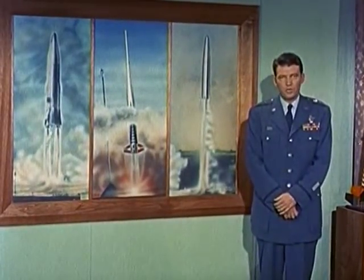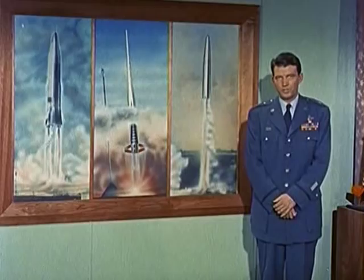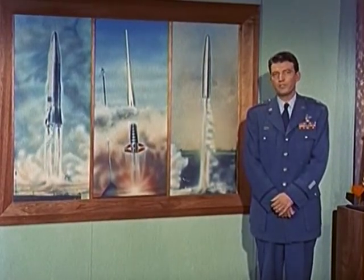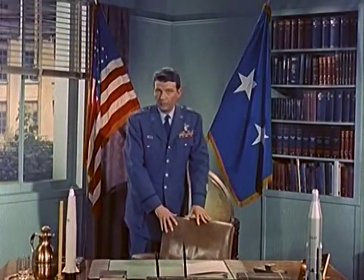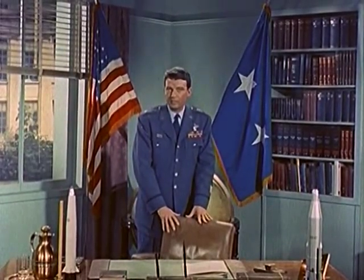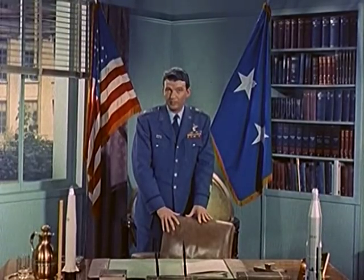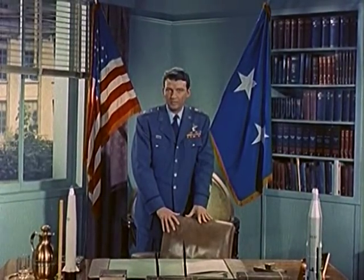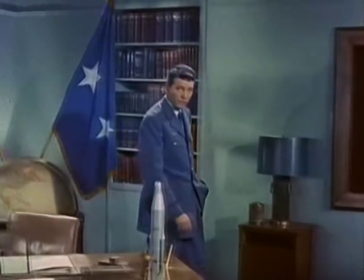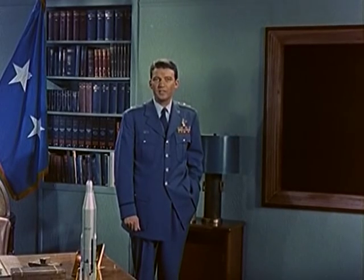When the Air Force began development of long-range ballistic missiles, such as the Atlas and the Thor, we were certain we could solve every problem except one: the problem of reentry. What happens when a long-range missile traveling at 14 times the speed of sound dives from space into the Earth's atmosphere? Would it flame and disintegrate like a meteor? Or would it be possible to develop materials which could withstand this extreme heat? This, then, is the X-17 story.